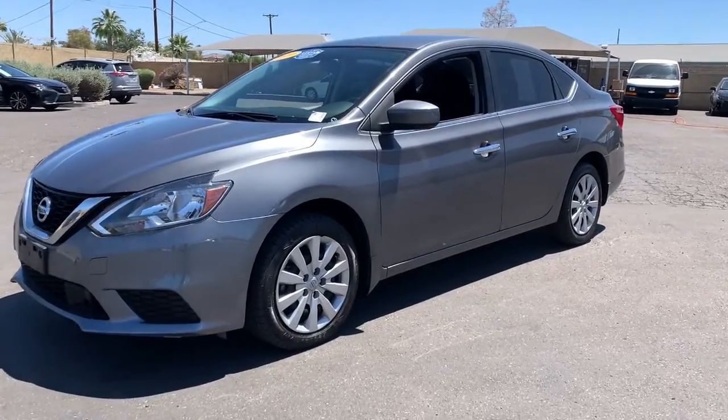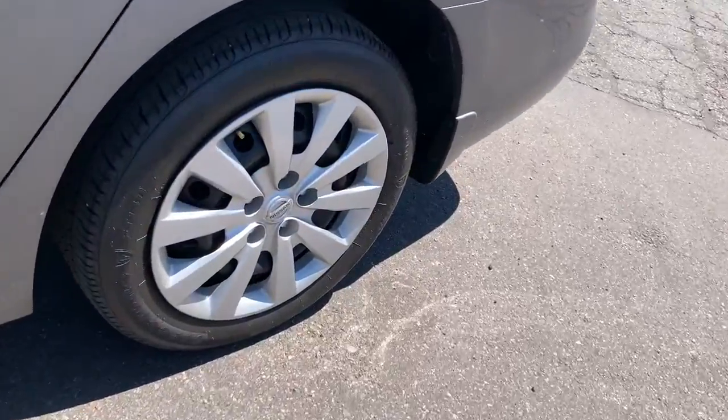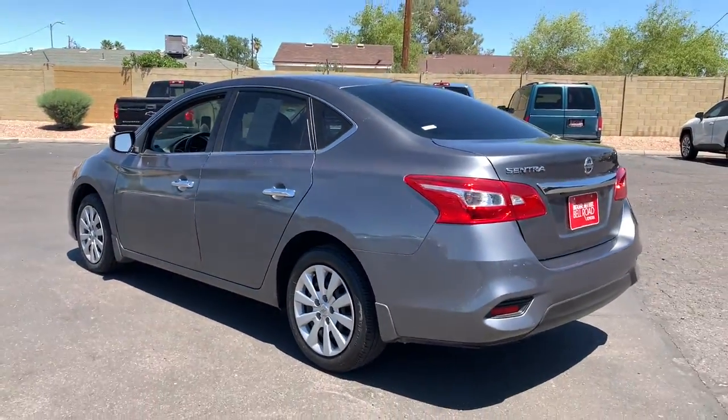This could be the car for you. The 2019 Nissan Sentra. With less than 25,000 miles on the odometer, this vehicle stands out from the rest.